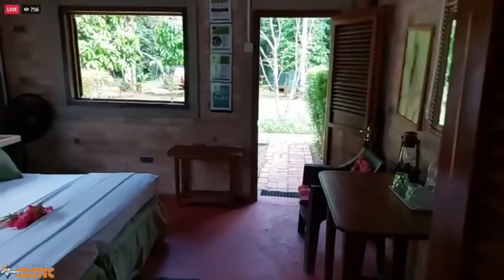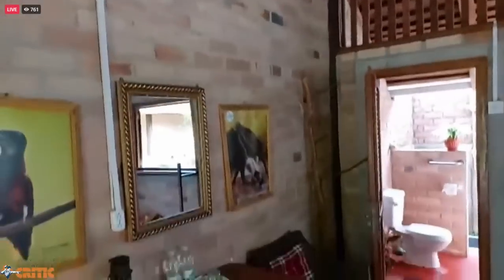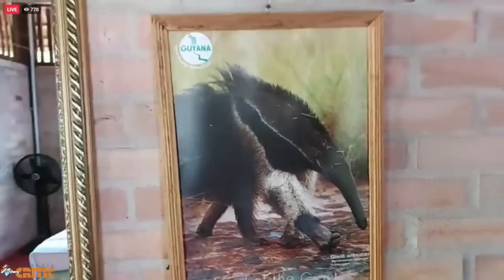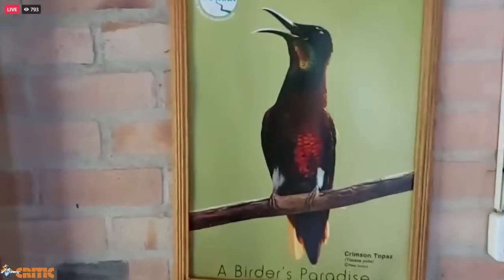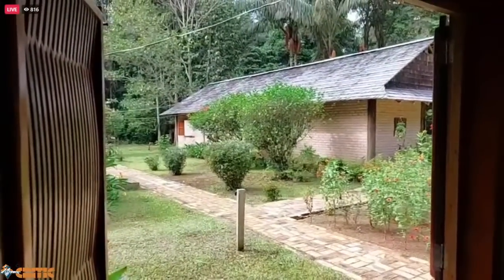It's a place where even when you're sleeping you could be one with nature. They got hot days but you've got fans — they got everything here. You got fans, you got light, you got everything here. And some of the things you could see on the Lethem trail — yes, the giant anteater is one of those things. This is where you look out and see — just look out your window and this is what you're seeing. Just beautiful, really really beautiful.